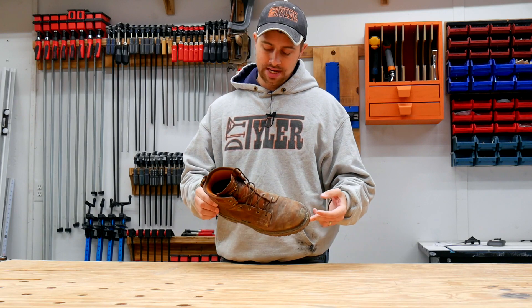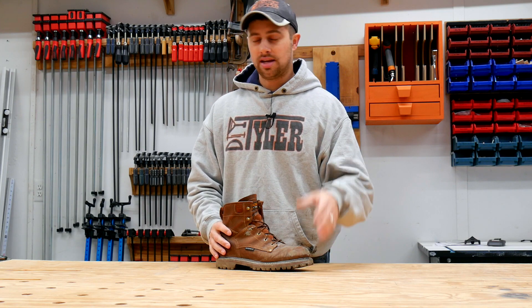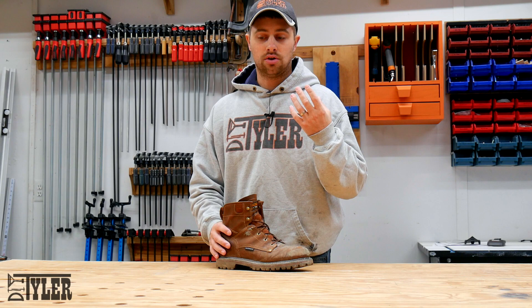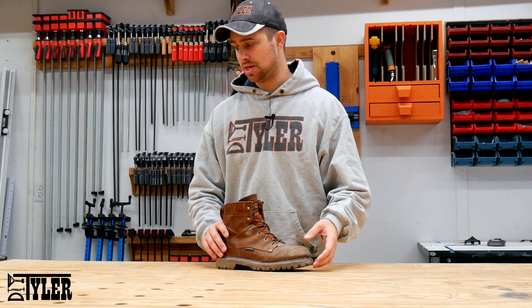Now these 10 gifts aren't in any particular order of things that I like more or less than one another, or even in terms of expense or anything like that. These are all things that I've received and have either really enjoyed using or was thoroughly blown away by how useful they were when I didn't really expect them to be.